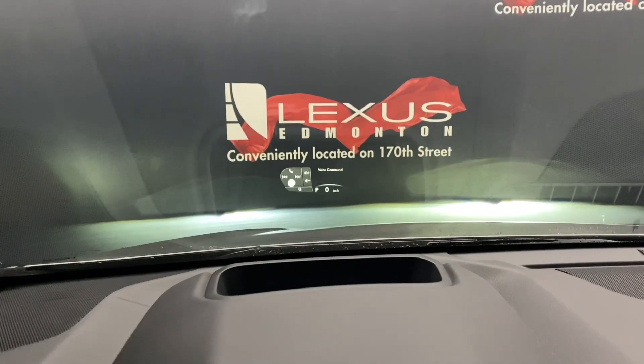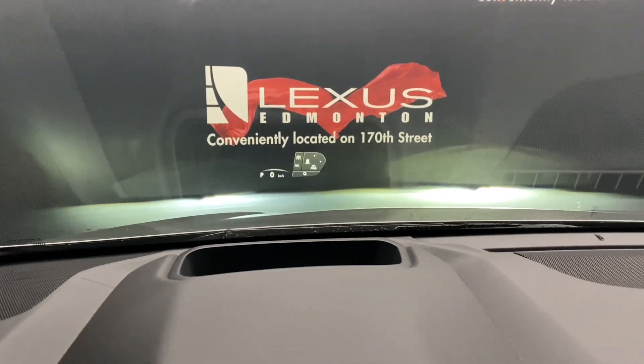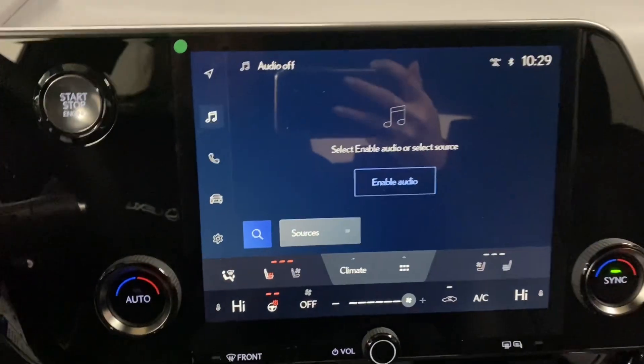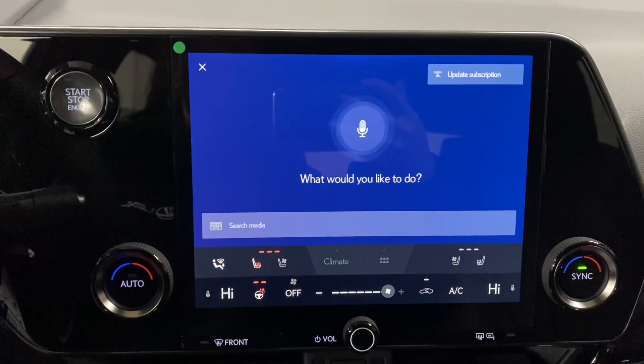In your heads-up display, you're also able to control the Bluetooth and audio, and your cruise control and lane assist. In the middle, you have a touchscreen display. You also have Lexus interface where you can say "Hey Lexus" to request any command.